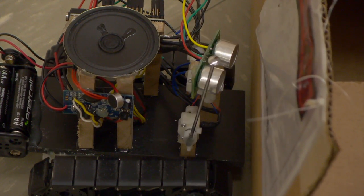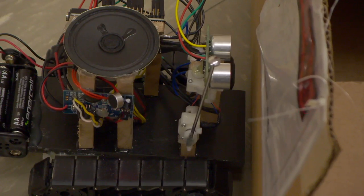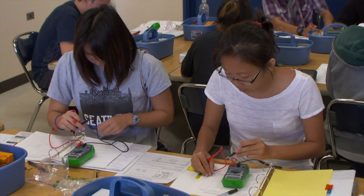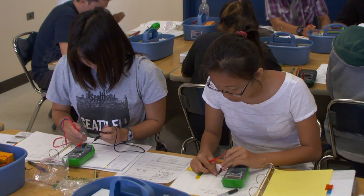The liberal arts program offers multiple degrees, such as natural sciences and Hawaiian studies, and pathways for students to easily transfer to a four-year institution.